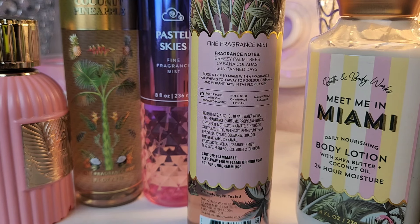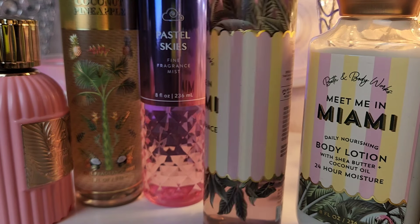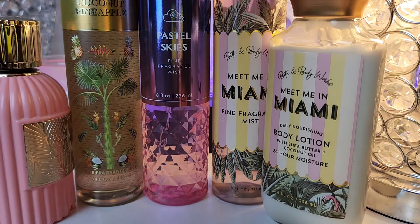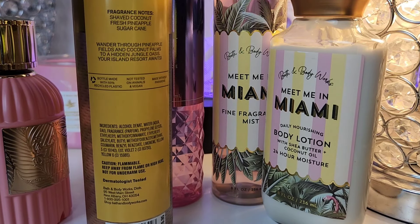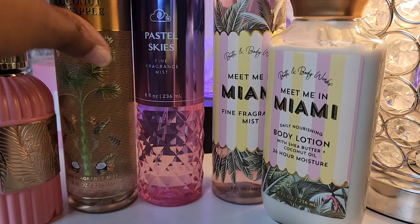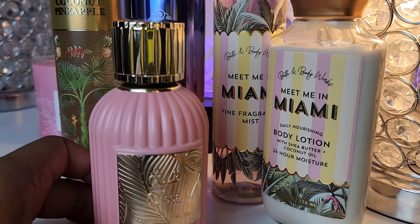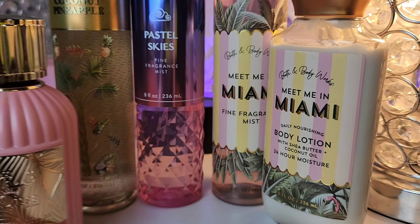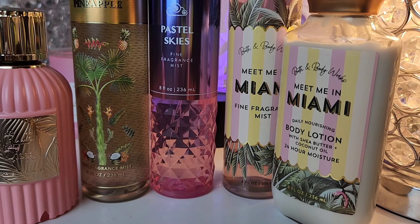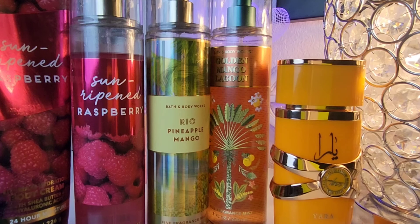You can mix any of these — body wash, shower gel, whatever you have. I used the Meet Me in Miami shower gel, which has breezy palm trees, cabana coladas, and suntan days — it's giving those coconut vibes with a little bit of tuberose sweetness. Coconut Pineapple has shaved coconut, fresh pineapple, sugar cane, and honey. You do not need Kiss of Pink, but if you add it in there, it is so good.